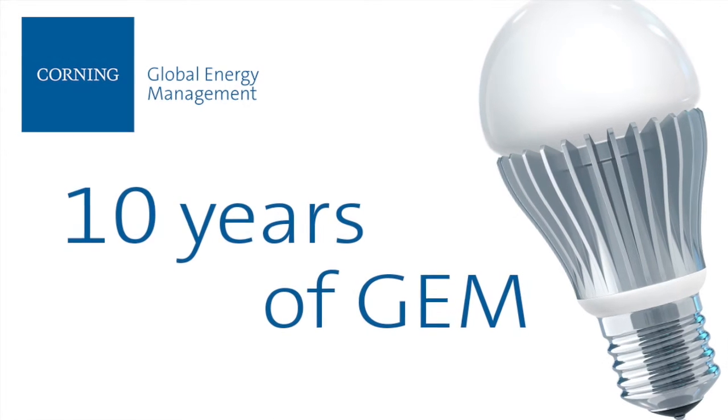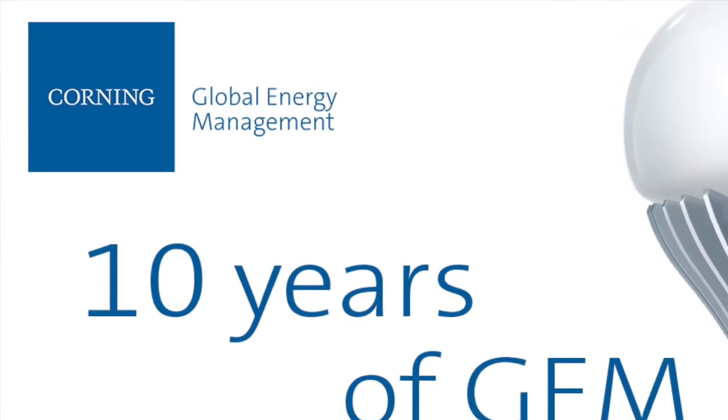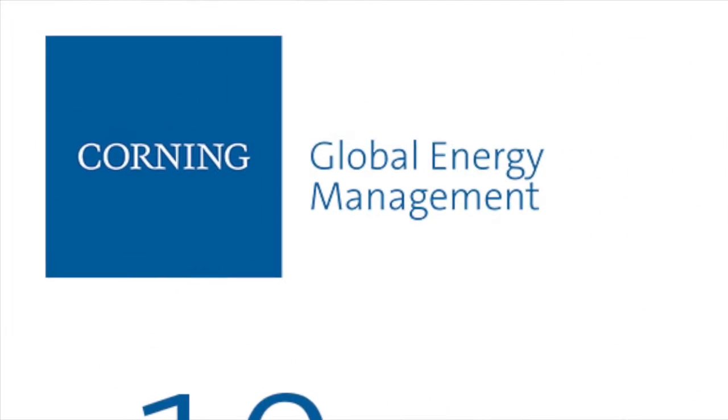Patrick Jackson reflects on 10 years of energy savings at Corning, and three members of his team highlight key initiatives. More than 10 years ago, Corning's Global Energy Management Program, or GEM as we like to call it, was formed to help Corning cut back on its energy use. It originated as one of Corning's first performance excellence projects.